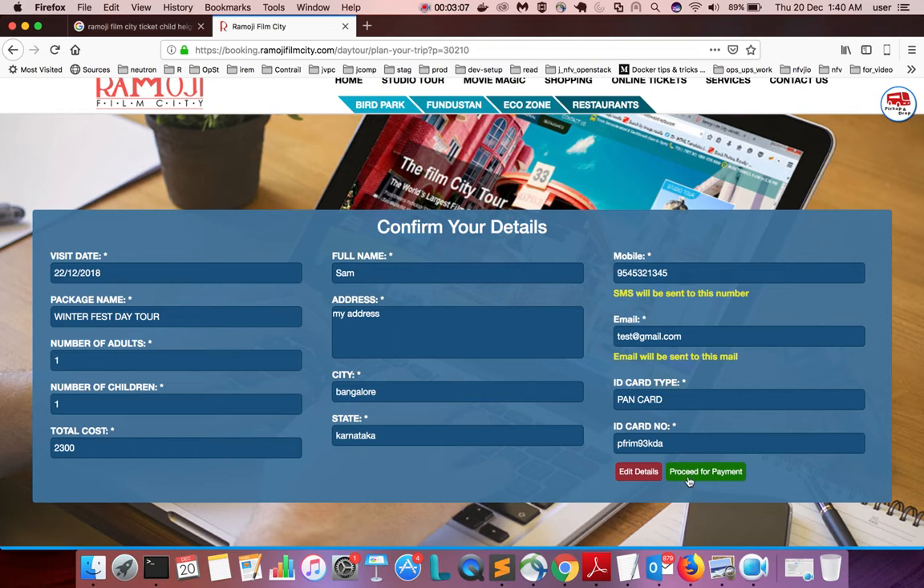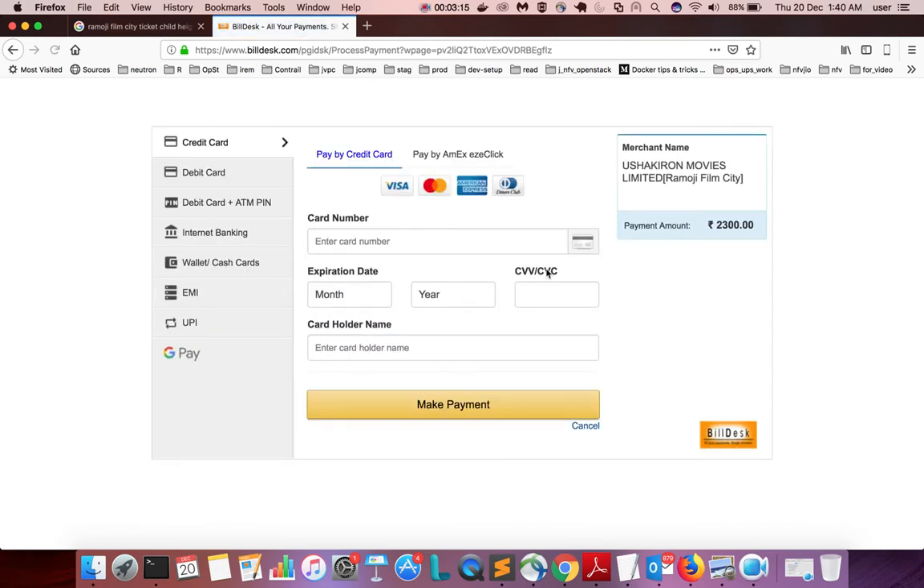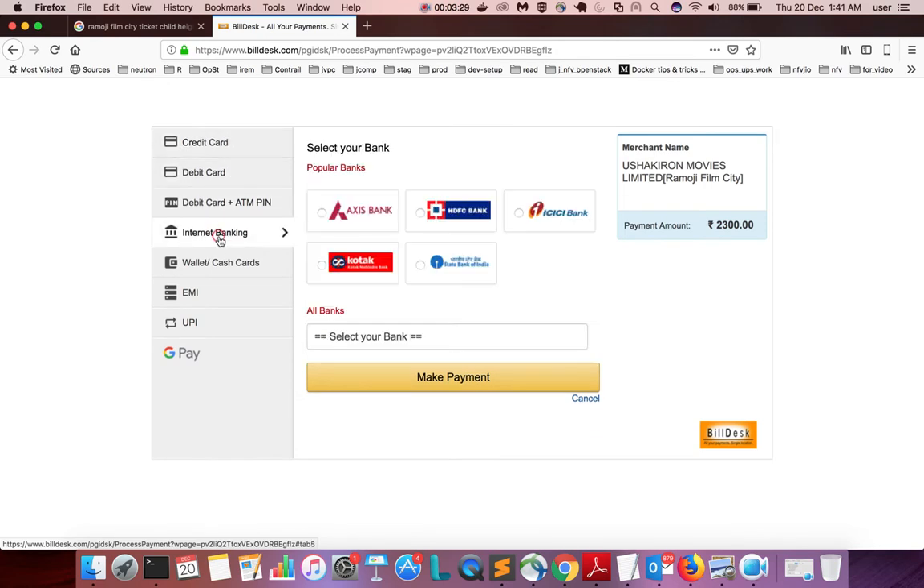Once you fill all the fields, click on 'Submit to Payment'. Here you can see payment options: credit card, debit card, internet banking, EMI, and UPI are available. Select your preferred option and pay. After that, you will get your ticket in PDF format.